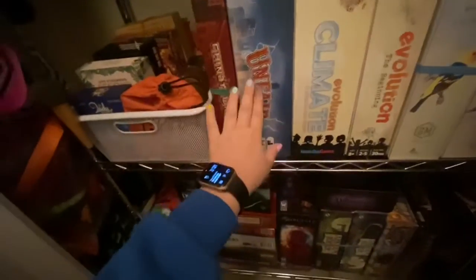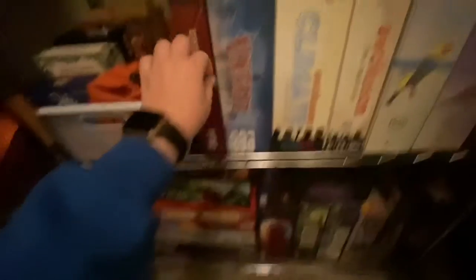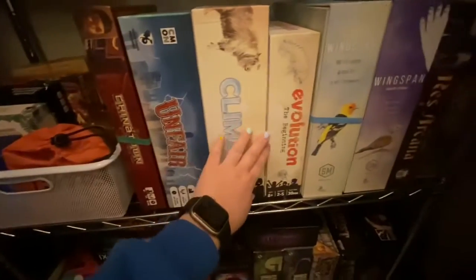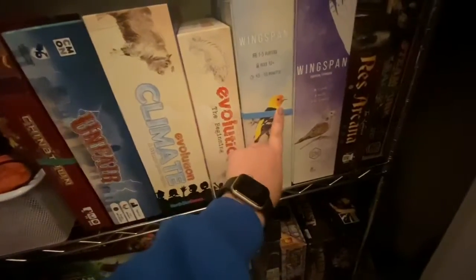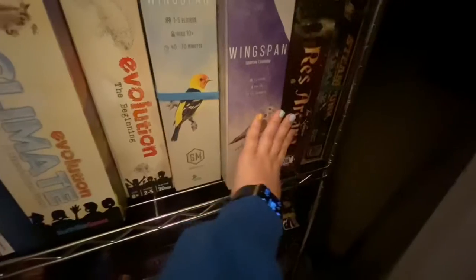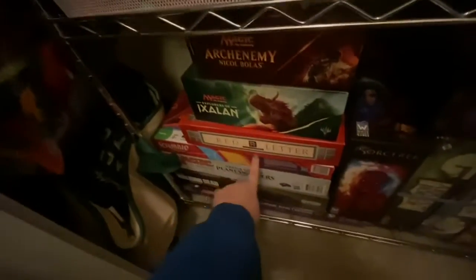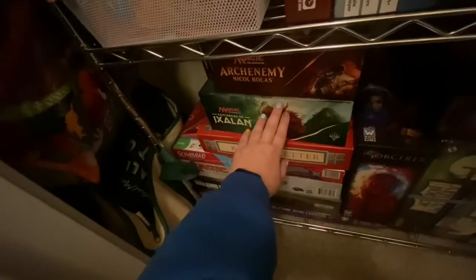Next is kind of our competitive fun multiplayer games. Then we have some like engine-building games. This game is beautiful — it's all bird-themed and the art is really pretty. Some more games over here, Steampunk Rally, that game's really fun. All of the people you can play as are inventors.